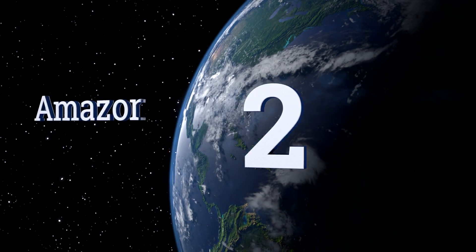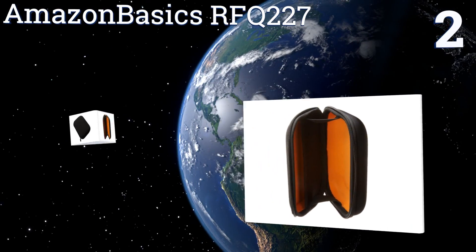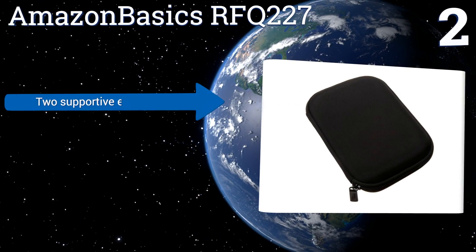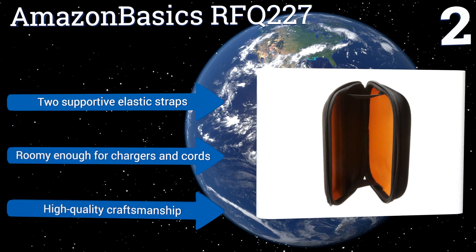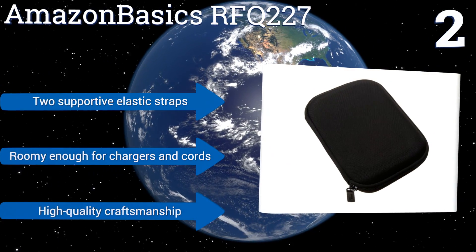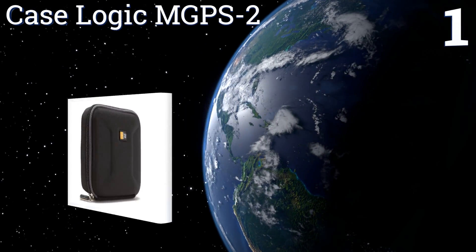At number two, for high quality on a budget, you can't go wrong with the Amazon Basics RFQ 227. It features a sleek hard outer shell for maximum shock protection, and a slim profile takes up little space in your purse, backpack, or briefcase. It comes with two supportive elastic straps and high quality craftsmanship. It's roomy enough for chargers and cords.